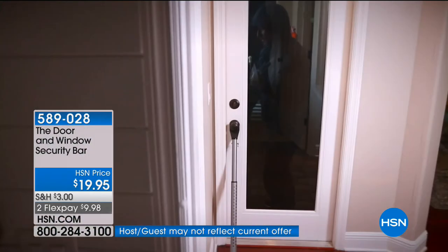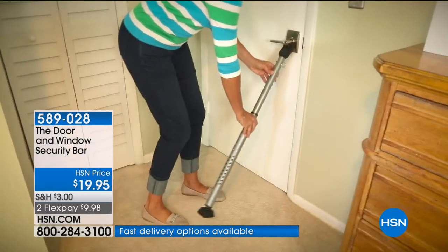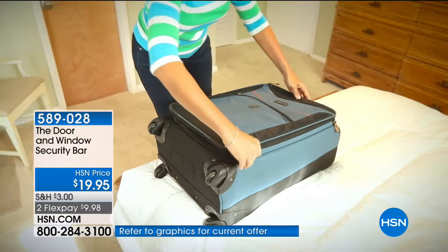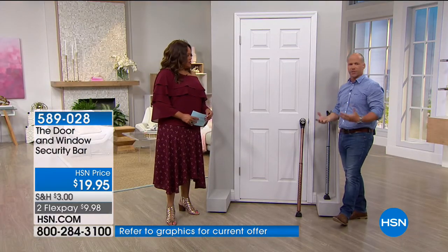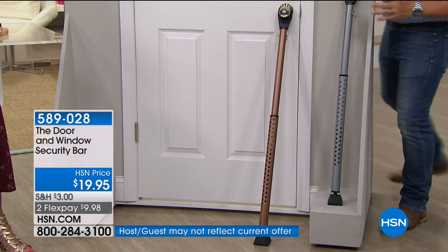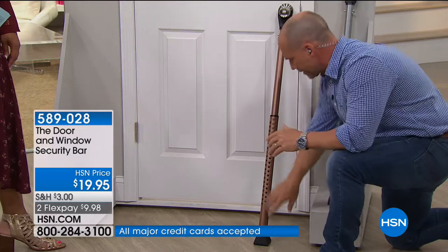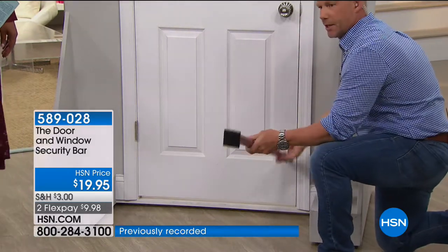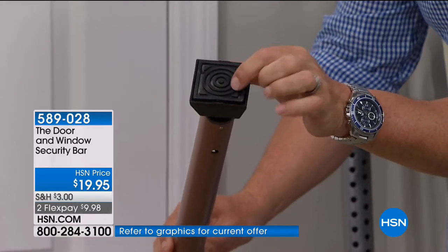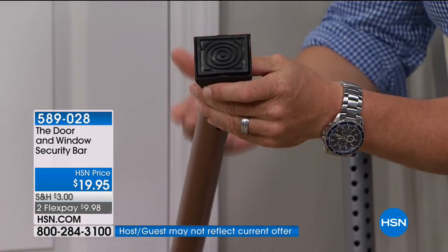If you have grandchildren or children in college and worry about safety on campus, they can take this to college. No matter where you're going, it gives you peace of mind so you can actually get some rest. It's lightweight enough to carry in a suitcase — just over two pounds. The bottom features a full rubber-molded foot that spins 360 degrees with interior channels that create an air pocket for non-slip technology, so whether you have wood floors, tile, or carpet, it will secure and hold.